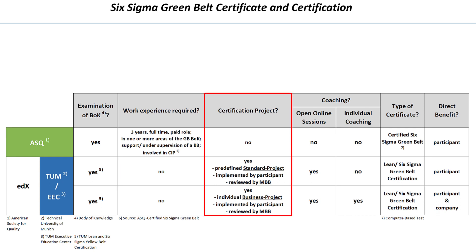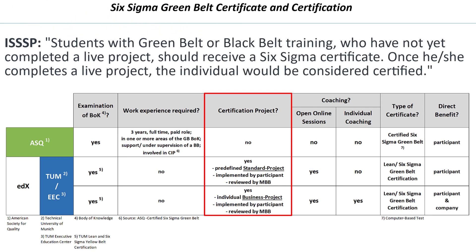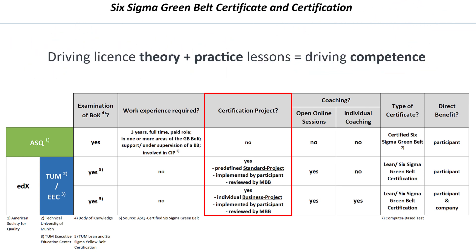Also in contrast to us, ASQ does not require the implementation of a certification project. The International Society of Six Sigma Professionals distinguishes between a certificate awarded for the theory examination and a certification for the completion of a project. This is exactly how we see it. After passing a theory exam, you can't drive a car yet — you need driving lessons. Therefore, we demand the implementation of a concrete project for our Green Belt certification.